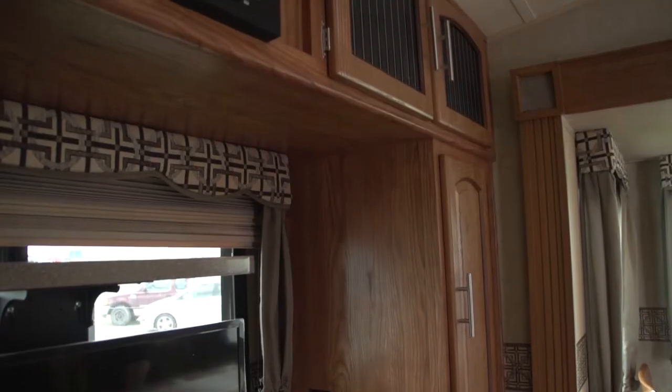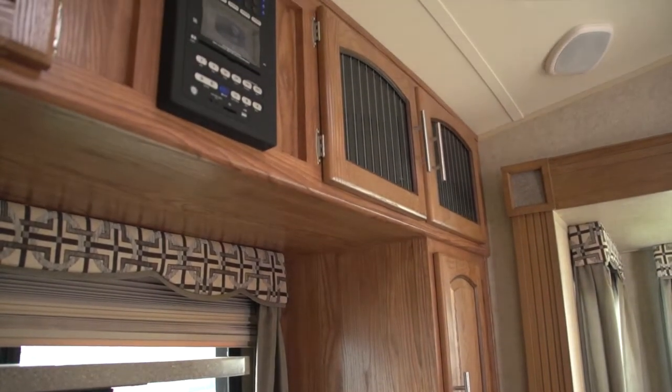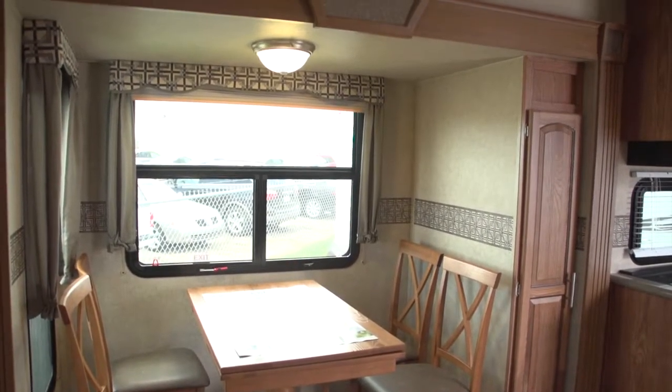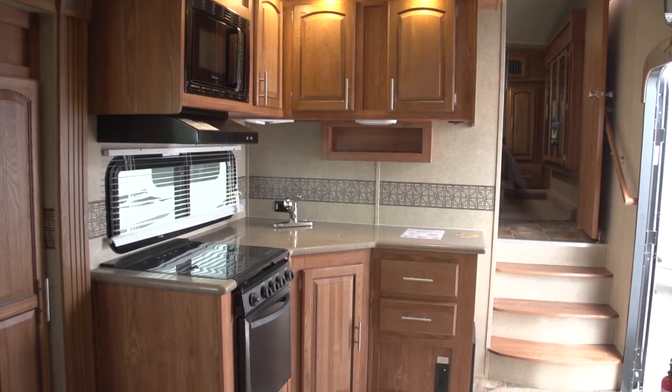Another great thing is you can pick your interior. I have three different fabric colors to choose from, two different flooring options, and two different cabinetry options to choose from. So make your Rockwood fifth wheel your Signature fifth wheel. Make sure you pop by Rangeland RV and come see one for yourself.